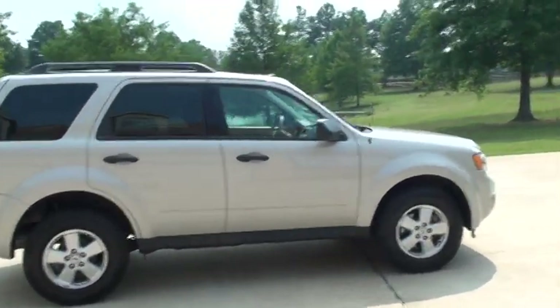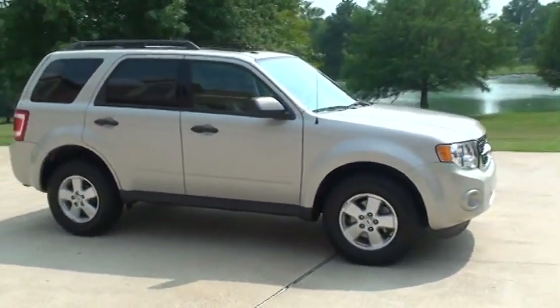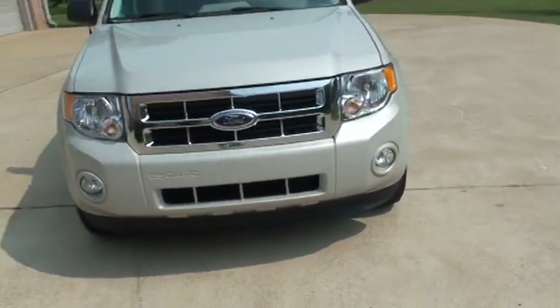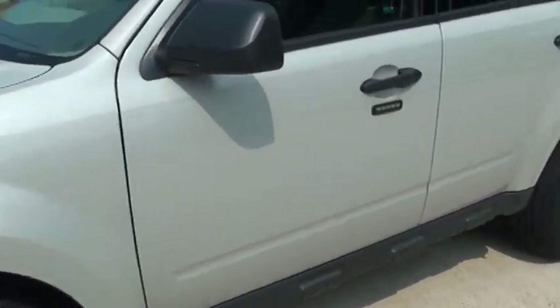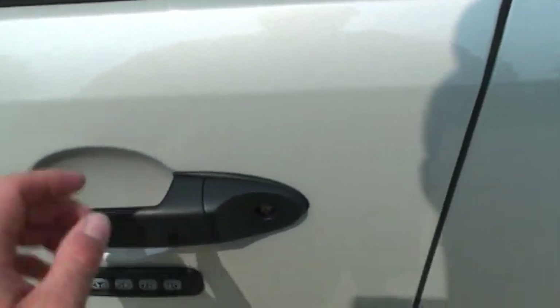It's got power windows, power locks, power mirrors. Got your fog lights, chrome grill. It's also got the keypad entry — you can get in without a key.